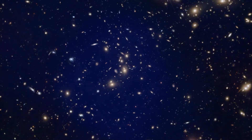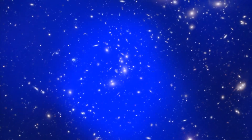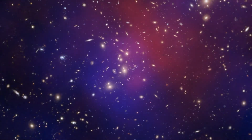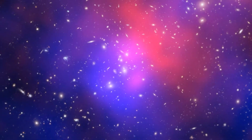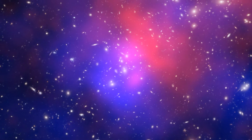This lets the astronomers make a detailed map of where the dark matter is, shown here in blue. Comparing the location of the galaxies, the hot gas, and the dark matter shows that this is not a simple crash between two clusters.